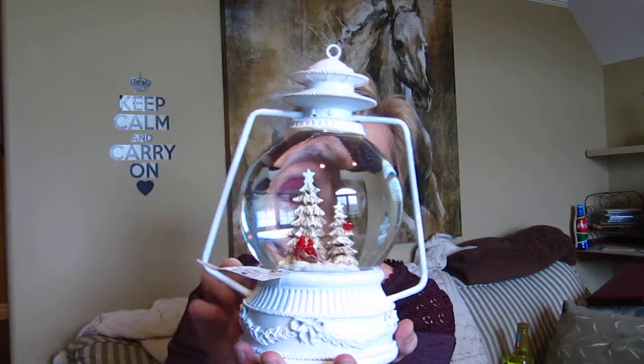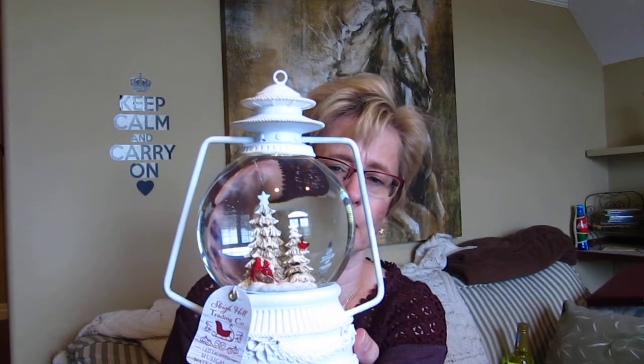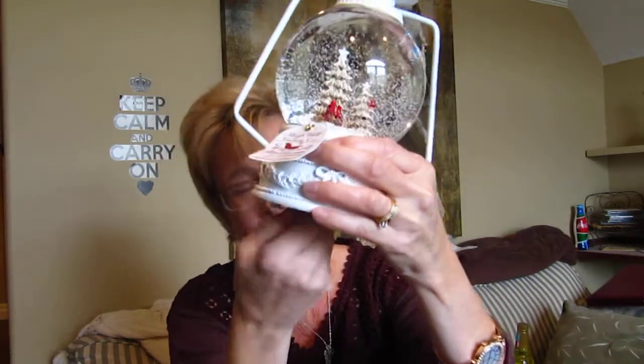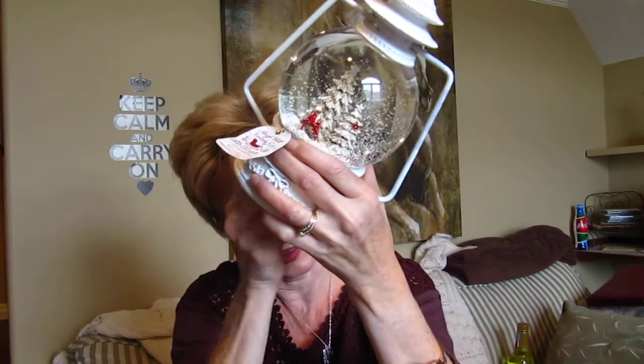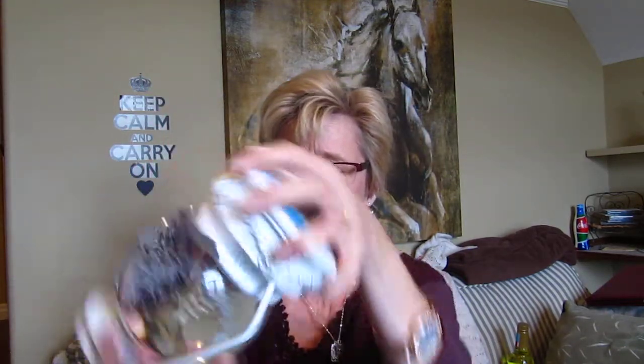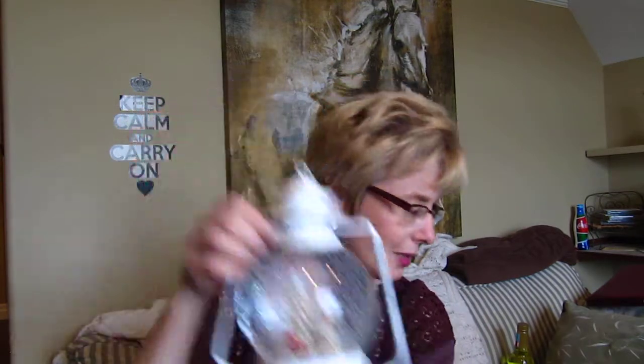I got some beautiful decorations. Like I said, I don't need any more, but these were just so beautiful. A lot of my decorations are a couple of decades old anyway. This first one is like a snow globe in the shape of a lantern. It has little cardinals in it — I just absolutely love cardinals, especially in the wintertime. You shake it up and it plays music, though I have to change the battery. I haven't had a snow globe in years, but I thought it was really pretty.